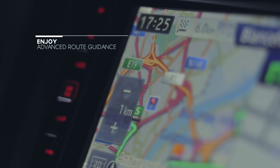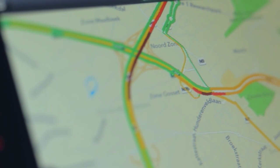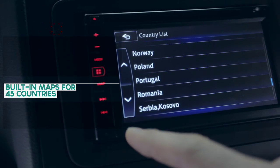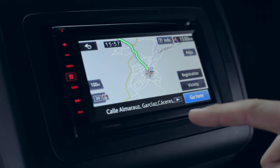With built-in maps for 45 countries, you can find your destination and calculate your route in seconds, with fast, accurate 2D and 3D route guidance.